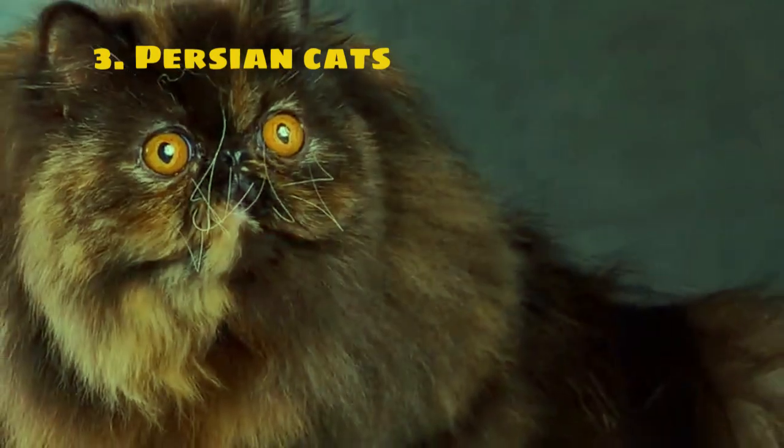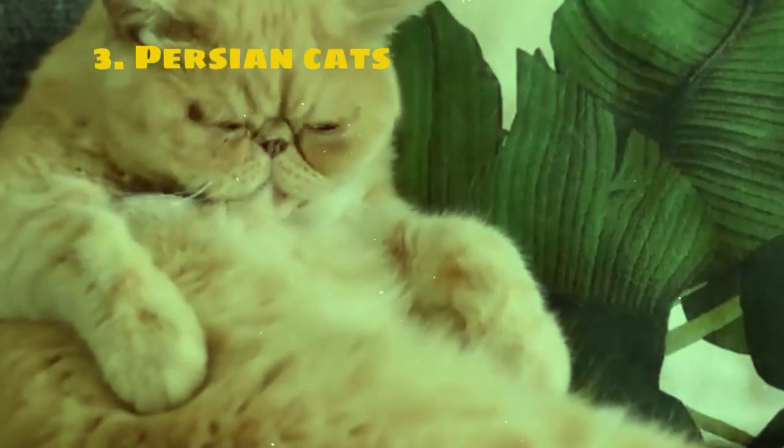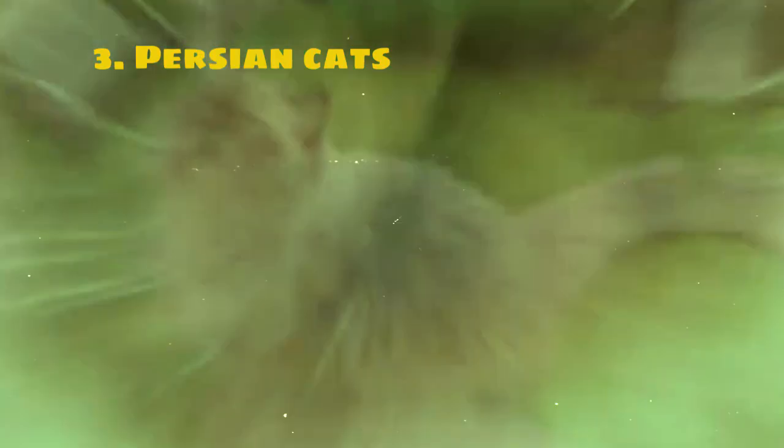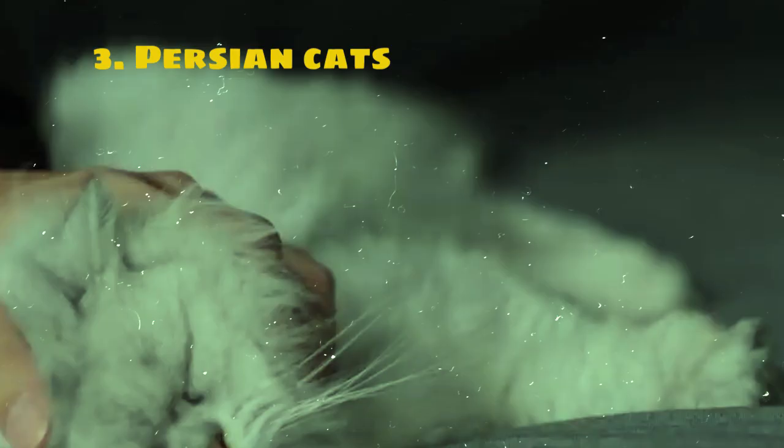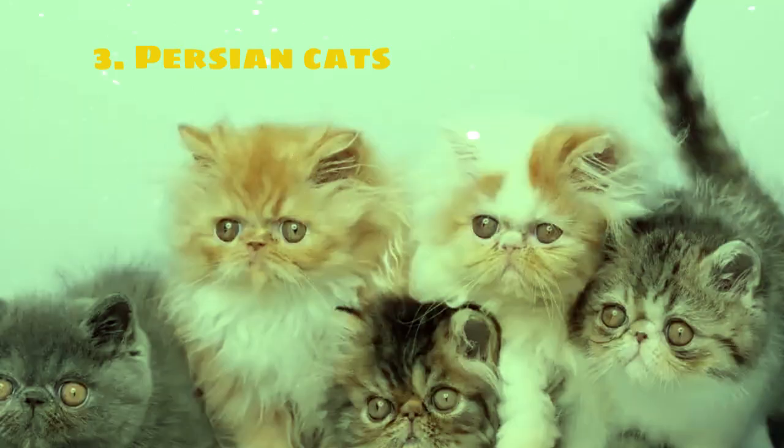Due to their long dense fur, Persian cats require regular grooming to prevent matting and tangles. Regular brushing and occasional baths are essential to keep their coats in top condition. Overall, Persian cats are beloved for their beauty, charm, and gentle nature, making them wonderful pets for families and individuals seeking a loyal and affectionate companion.